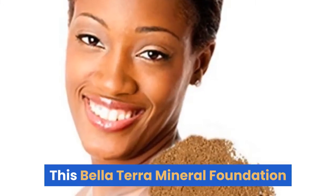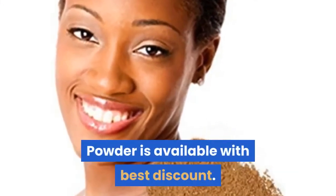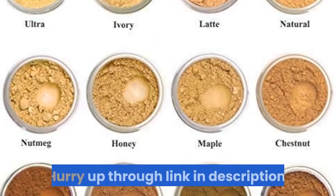This Bella Terra Mineral Foundation Powder is available with the best discount. Hurry up through the link in the description.